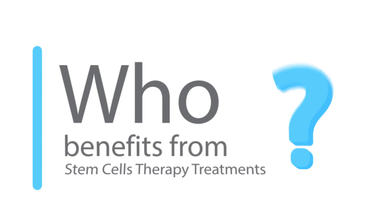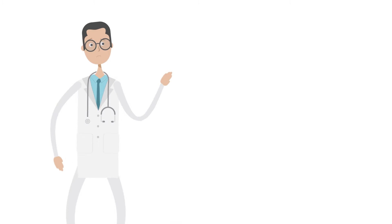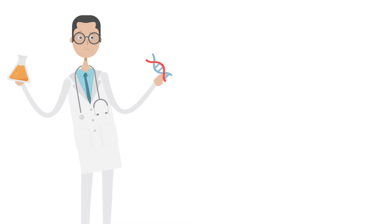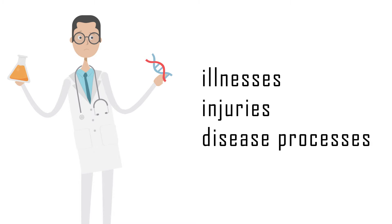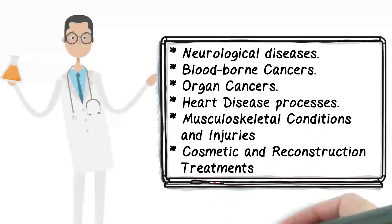Who benefits from stem cell therapy treatments? Scientists and medical experts worldwide have been studying and using stem cell treatments and stem cell therapy to treat a wide range of illnesses, injuries, and disease processes, including but not limited to neurological diseases, blood-borne cancers, organ cancers, heart disease processes, musculoskeletal conditions and injuries, and cosmetic and reconstruction treatments.